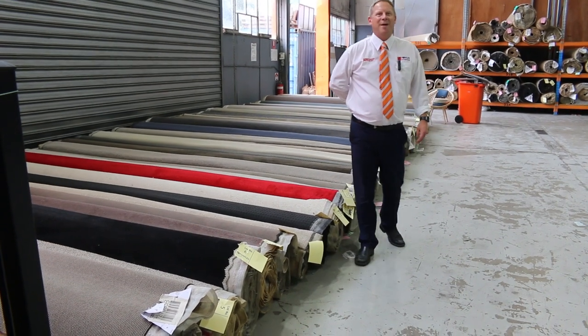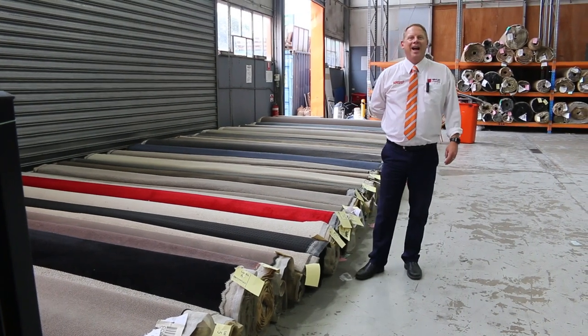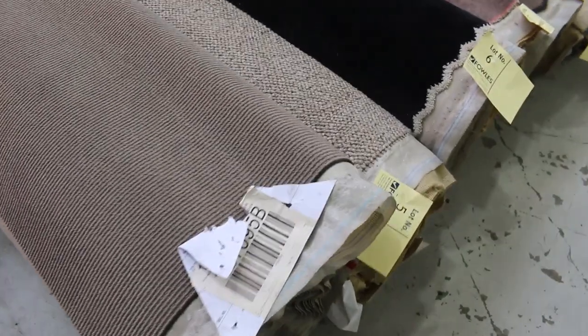Hi, I'm Liam from Fowles and welcome to the Carpet Auction Preview for Wednesday the 9th of March 2022 at 10am. It's a beautiful Carpet Auction this week — I've had a quick preview myself and there's some really nice gear in.